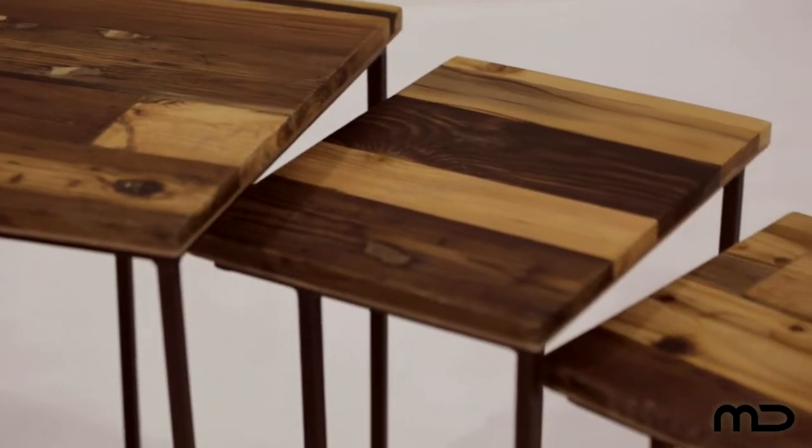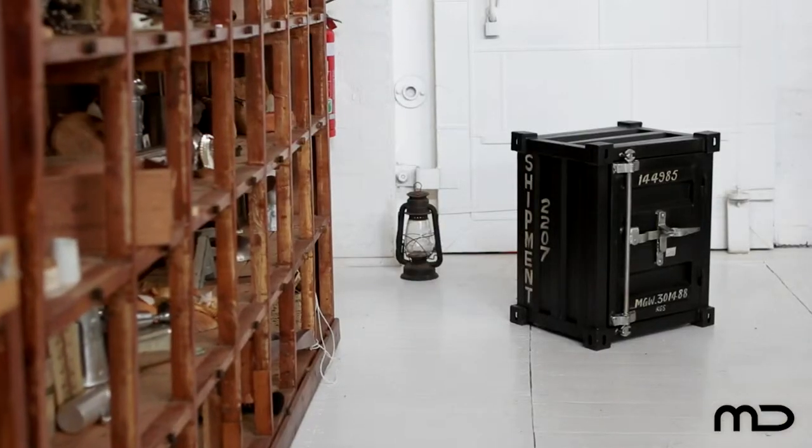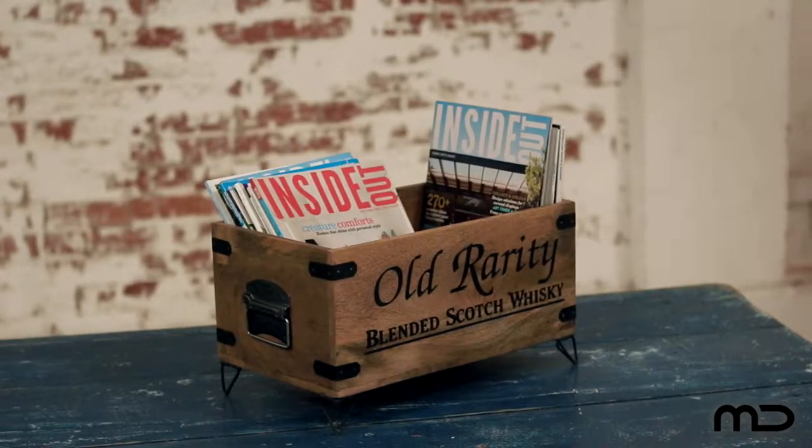Industrial style is all about embracing the time worn with a vibrant 21st century sensibility. Juxtapose the old with the new and break rigid style rules with a designer furniture piece that can transform a room from predictable to eclectic.